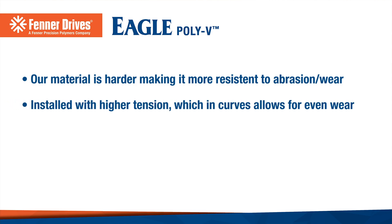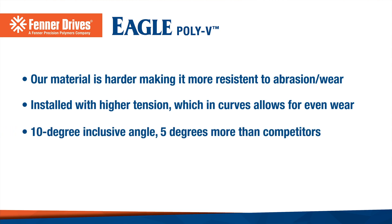The second factor is when we install our belt, it goes on with a lower tension. That can also help in curves by not putting one side of the belt under more stress than the other side. So all in all, at a 10 degree inclusive angle we're okay with that, and at 5 degrees — which some of our competitors offer — we're significantly better.